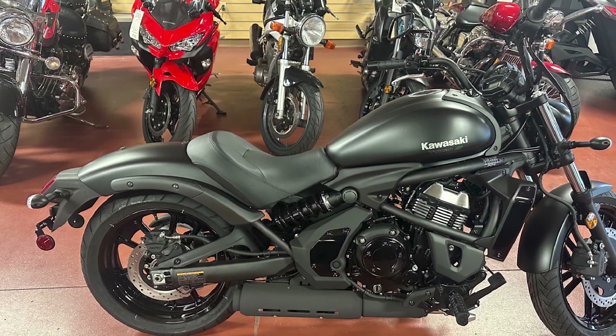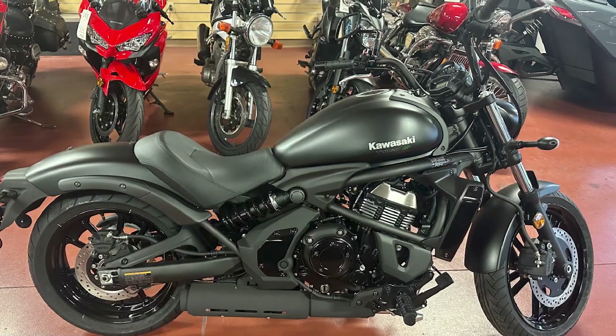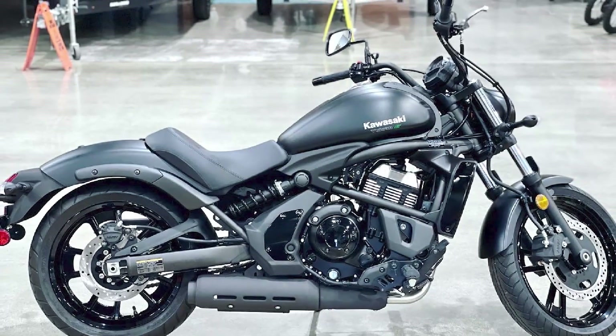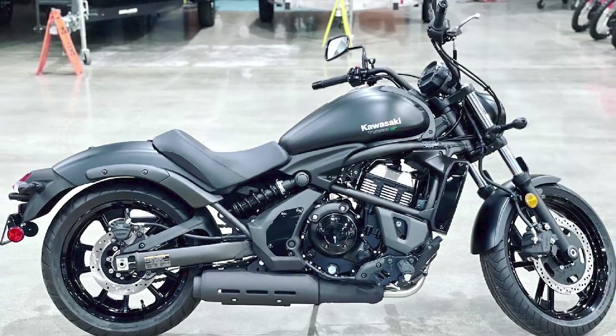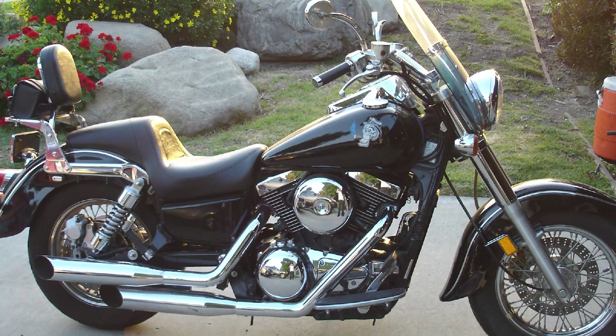The Vulcan comes standard with a number of features, including a digital instrument cluster, ABS brakes, and cruise control. The bike is also available with a variety of optional accessories, such as a luggage rack, windshield, and passenger seat.